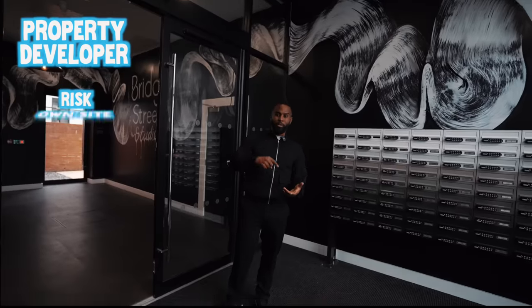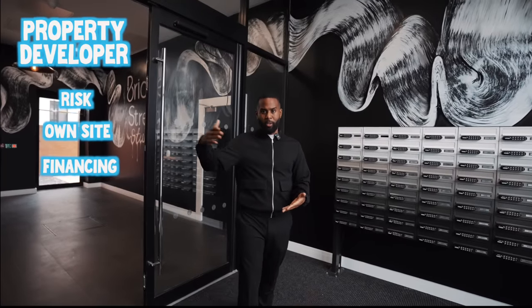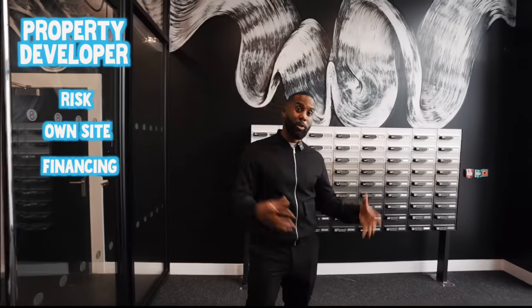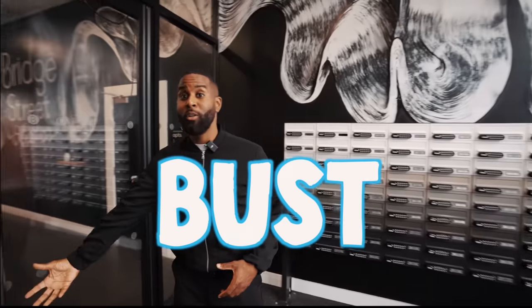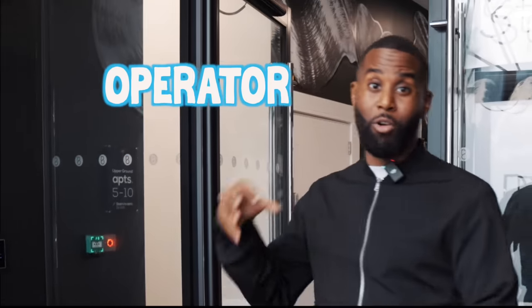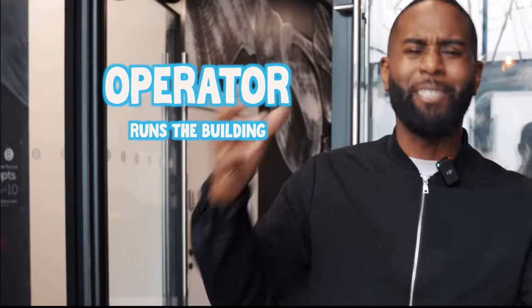The big challenge is that development can take a long time and it's a very expensive process. I'm the property developer — the person that puts the deal together. We take the risk, we own the site, we get the financing secured, and then own the site once it's built. If the contractor goes bust, you can get another contractor in. There's also a distinct difference between developer, contractor, and operator. The operator is the one that runs the building once it's built, also known as a managing agent.